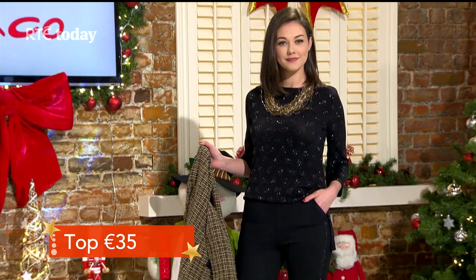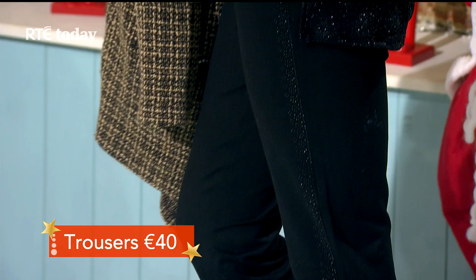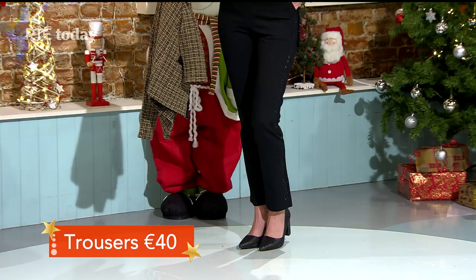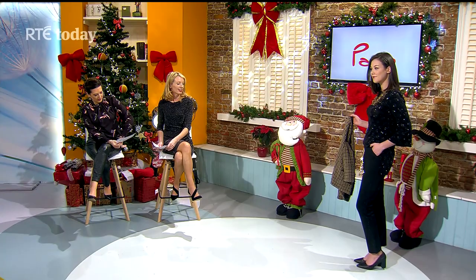The cigarette pants are a highlight of this look — once you take off the jacket it has a tuxedo feel. The diamanté detail runs along the seam all the way down to the ankle. They fall beautifully, sit high on the waist, and you just pull them on — no zips, no fuss. They're 40 euros. The shoes have a little sparkle too.